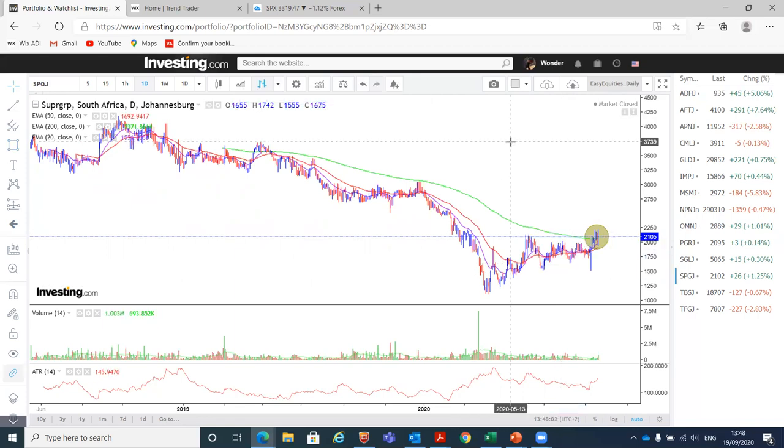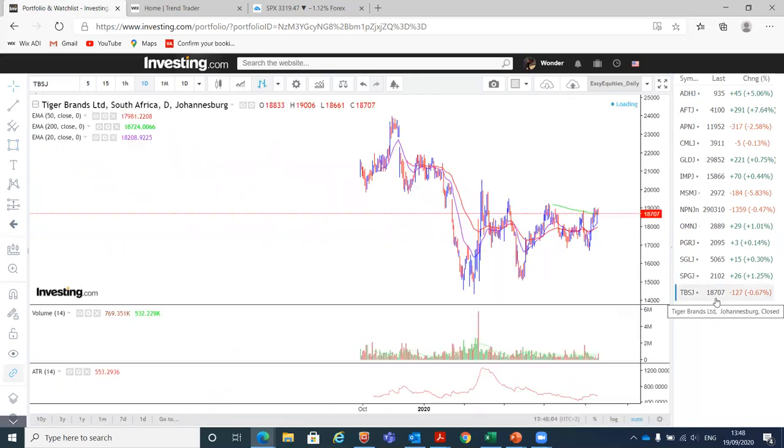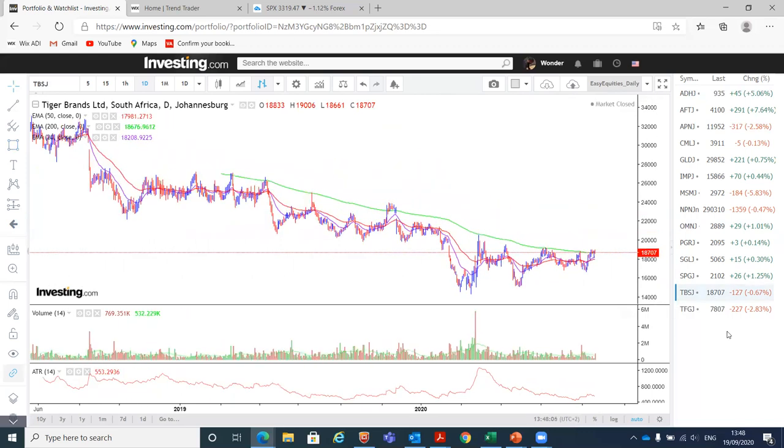From Supergroup, we have Tiger Brands — same thing, closed above the 200-day moving average. As you can see, there have been multiple attempts to close above the 200-day moving average: one, two — this one didn't close above — a third, fourth, probably fifth, and now it's the sixth time. So we will be buying this as well and adding it to our portfolio.